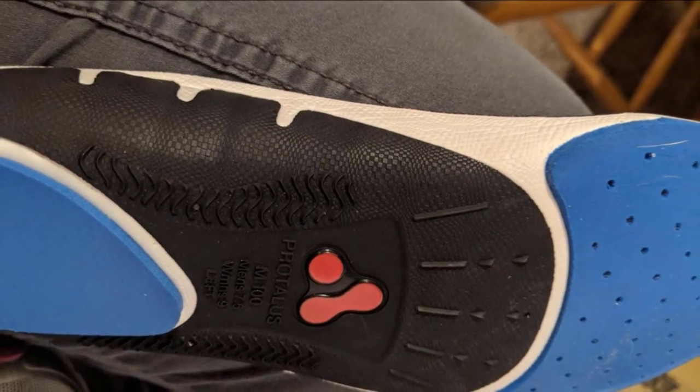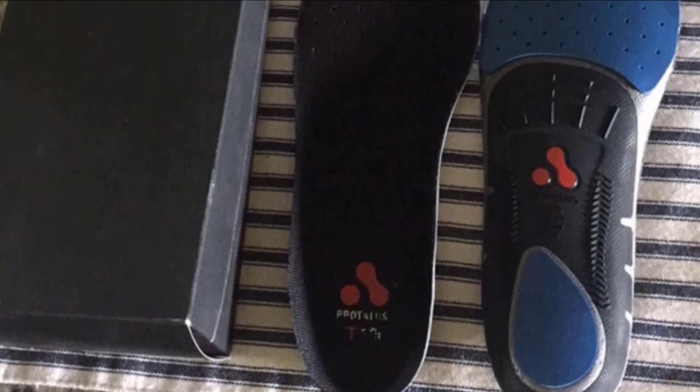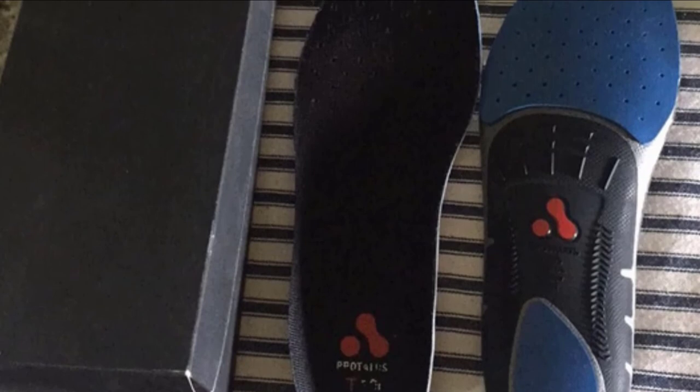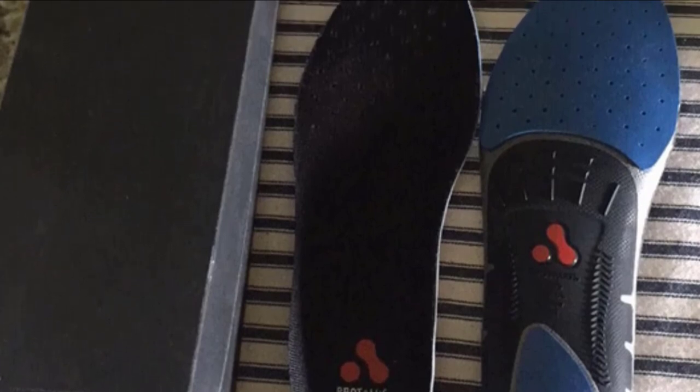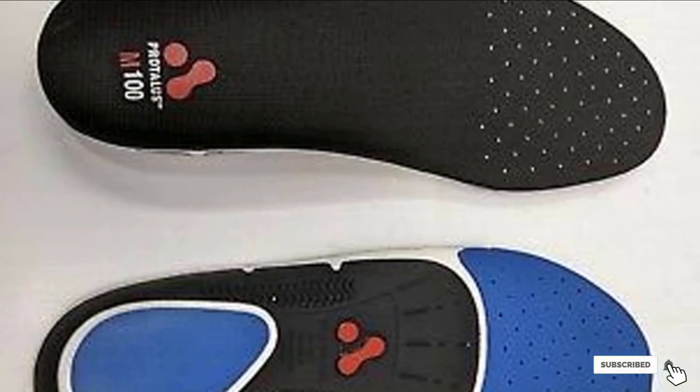With this, there will be maximum support to your feet. It helps in the perfect alignment of your feet and can relieve stress. Furthermore, you can use it for different problems including plantar fasciitis. It also comes in an anti-fatigue design and has a robust structure.